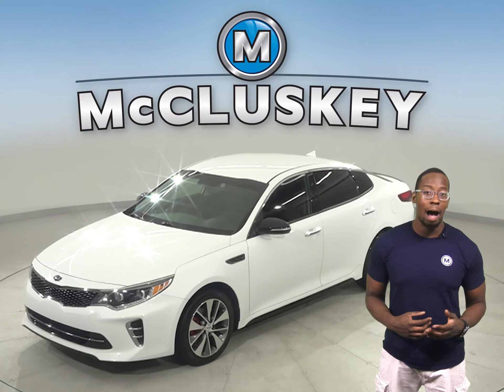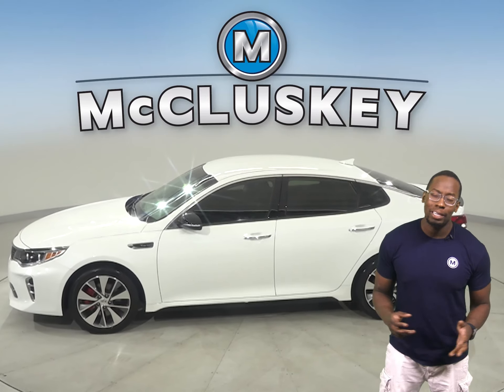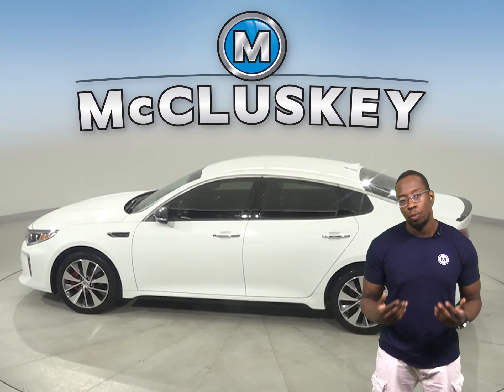This 2017 Kia Optima has 24,000 miles on the odometer, which means it's covered by our free lifetime warranty.